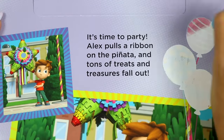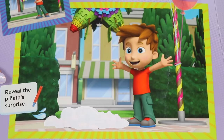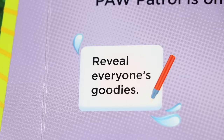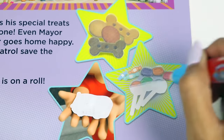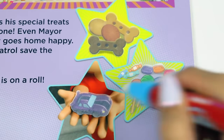It's time to party! Alex pulls a ribbon on the pinata and tons of treats and treasures fall out. Reveal the pinata's surprise. Wow, look at all those toys and sweets! Alex shares his special treats with everyone. Even Mayor Humdinger goes home happy. The Paw Patrol saves the day again - Paw Patrol is on a roll! Reveal everyone's goodies! There's dog treats for the pups and lots of candy to share! Wow, look at that sweet car!